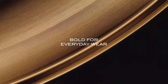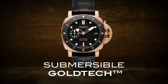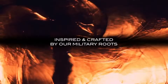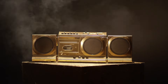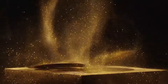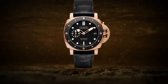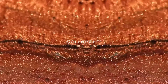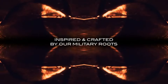The unidirectional rotating bezel and impressive water resistance of 300 meters underscore its functionality, while the deep blue dial adorned with luminous markers and hands ensures excellent legibility in any environment. Powered by the automatic P9000 movement, the Submersible 42mm Goldtech delivers precision and reliability, embodying Panerai's commitment to both style and performance.